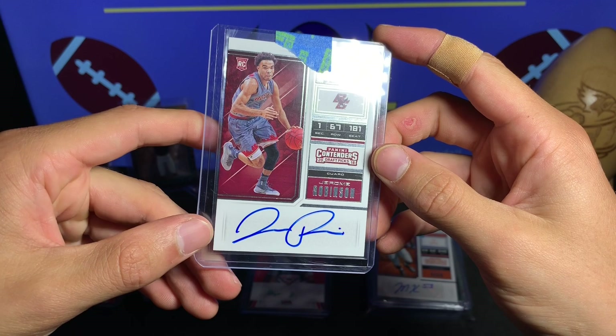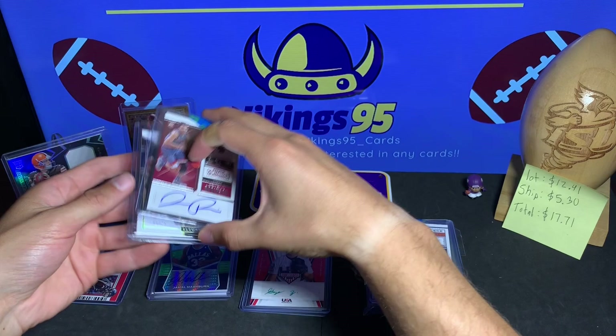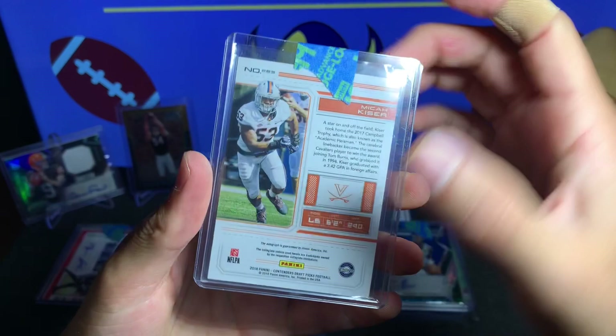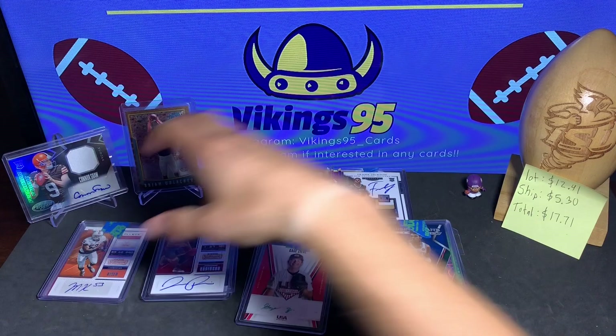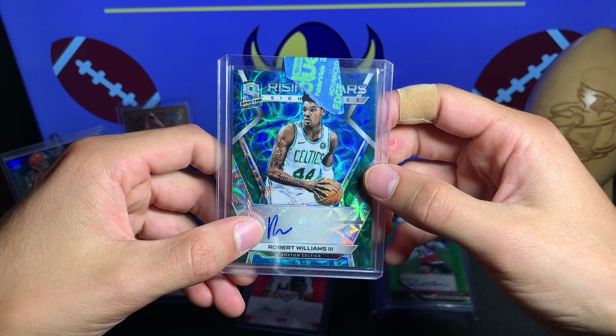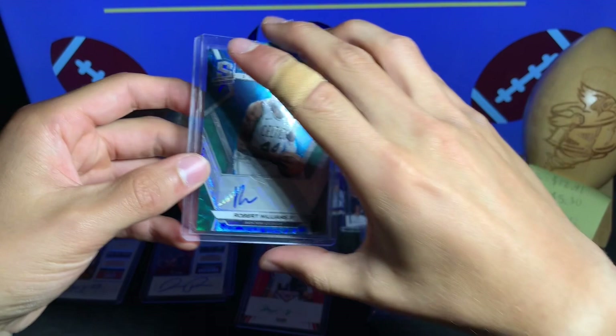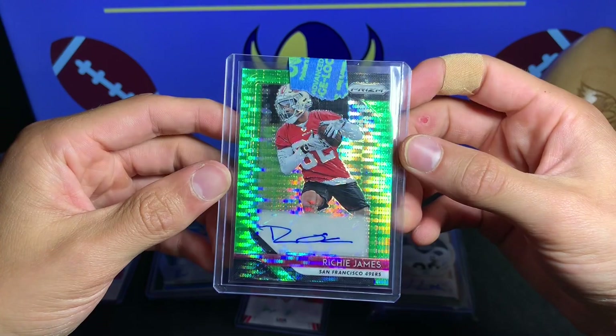We have Jerome Robinson — nice on-card auto from Panini Contenders 2018 Basketball. Another Boston College guy actually. That's probably my favorite basketball card I got. We have a Micah Kaiser — Contenders 2018 rookie card, nice autograph right there. We have a Robert Williams III — kind of a plain autograph from the Celtics from Spectra, numbered 50 out of 60.